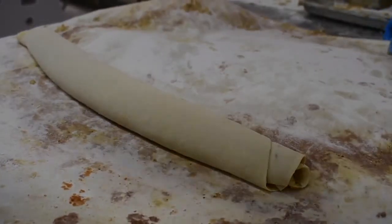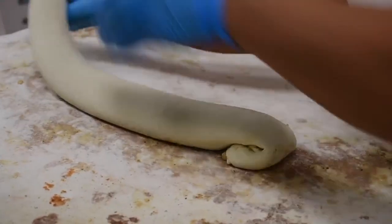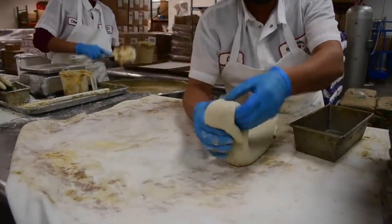If you're Italian, you might know this as Guban. If you're Polish, you might know this as Mak or Makavica with poppy seeds.